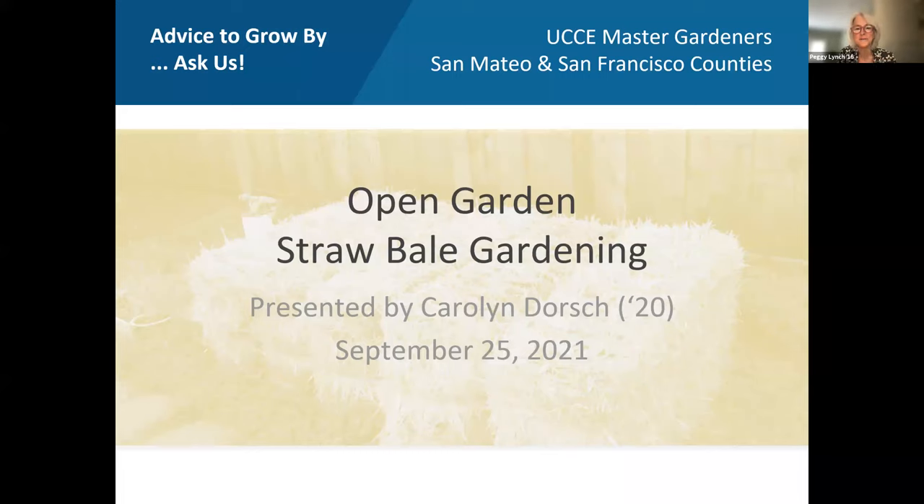Carolyn is a 2020 graduate — she was part of the first ever fall training that started in September of 2019, and she graduated in January of 2020, just before the pandemic. The training class was held at various locations, including the San Carlos Library, where they were working on the native plant and herb garden. Because of her strong background and deep knowledge of natives, Carolyn was encouraged by the project team to stop by and see what they were up to.